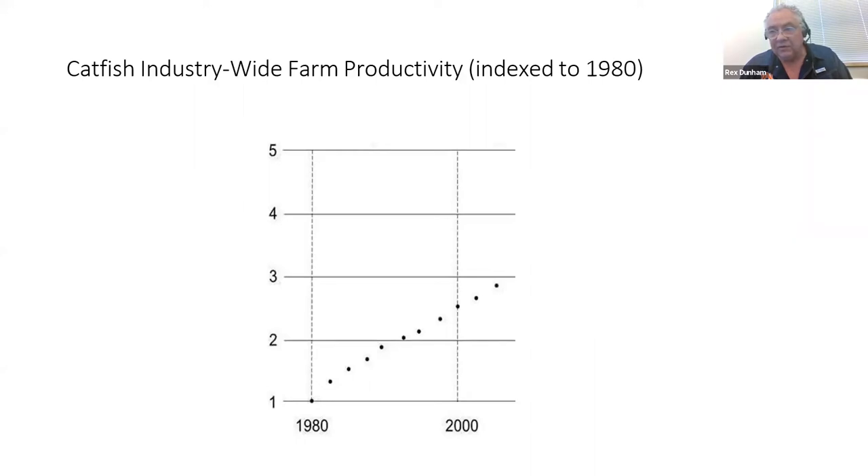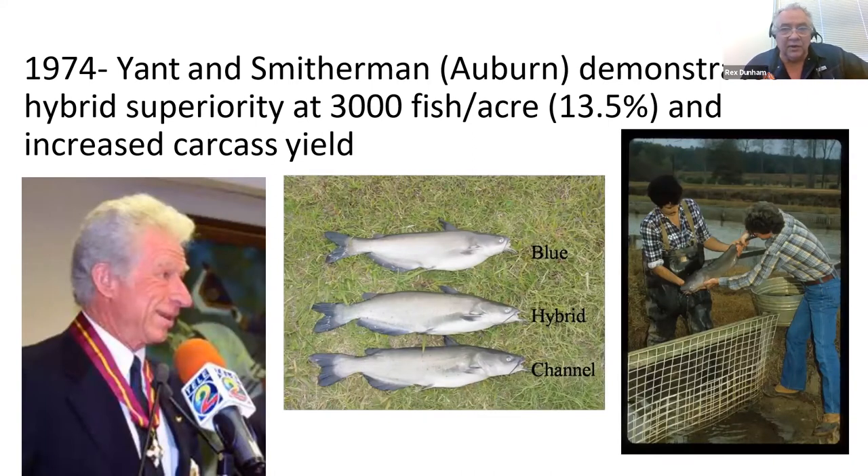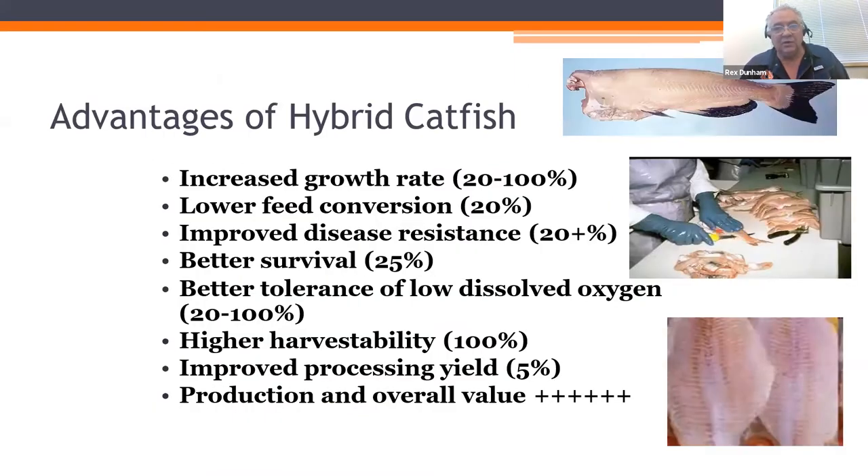This improvement is due to farmer innovation and increased farmer skill, as well as impact from research. There's probably significant credit here due to improved aeration techniques as well as improvement in genetics, and it corresponds with the increased use of selectively bred catfish. In 1974, Roger Yon and R.O. Smitherman demonstrated that in commercial densities in ponds, channel female catfish crossed with blue catfish males had improved growth, carcass yield, and other traits. Over time, we learned that this hybrid has increased growth rate, lower feed conversion, improved disease resistance, better survival, better tolerance of low dissolved oxygen, higher harvest stability, and improved processing yield — greatly improving overall production value.